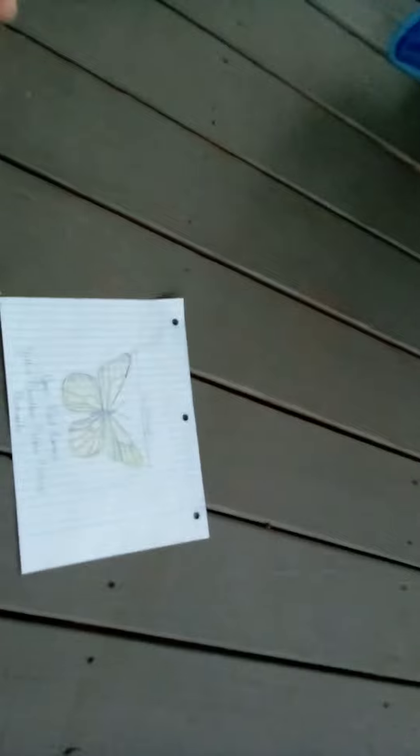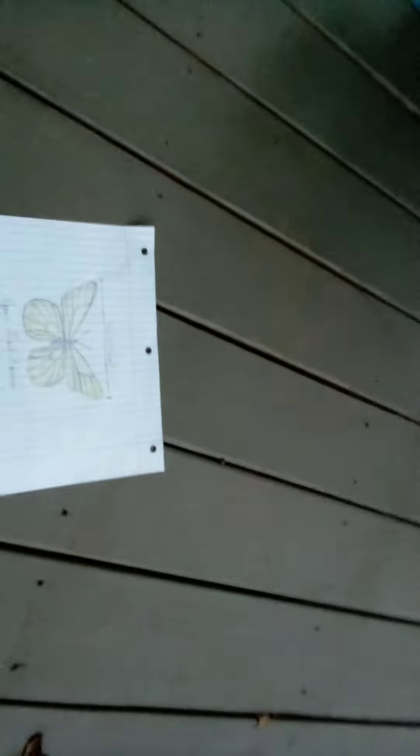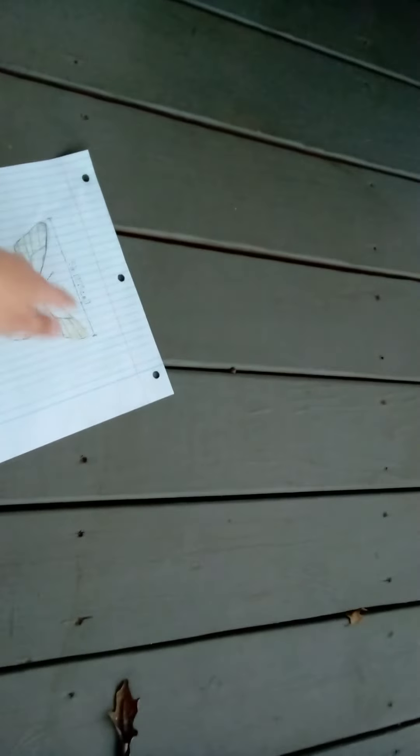I hope you guys find this interesting. This video was to show you what I saw earlier but was not able to catch on camera. It's about the same size as a monarch — about five inches in wingspan, which is about 12 and a half centimeters. I hope you enjoyed, and I'll see you next time.